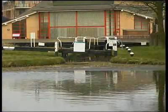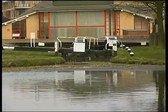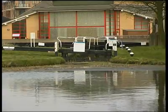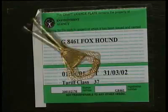The lock marks the end of the navigation controlled by British Waterways. Beyond it, the waterway is administered by the Environment Agency. Before coming onto the waterway, you'll need an Environment Agency license and a Nen navigation key.